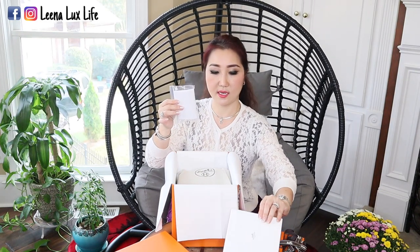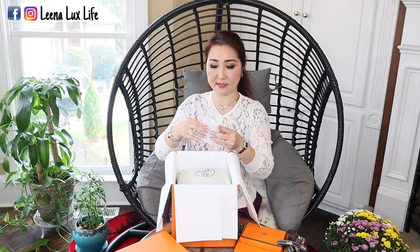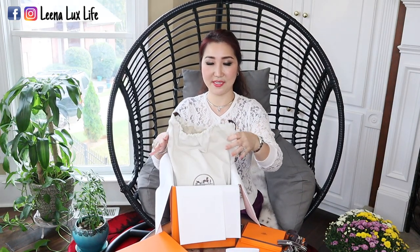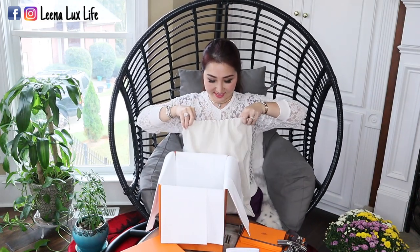This is my first time ordering a bag from the Hermès website — I've never seen it in person. Let's see how it is. Here is the receipt, and it comes with another pouch in the box. I can guess it is a certificate — I can read 'New York City' and it is in French, so it must be a certificate for this bag. Now it's time to reveal. Let me put this down — all right, are you ready? Let's take a look at it.